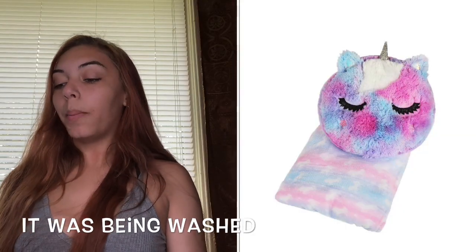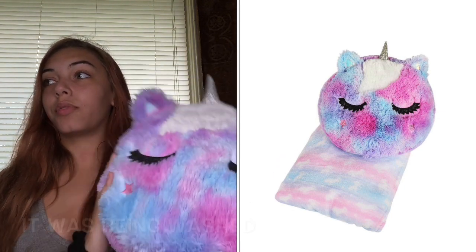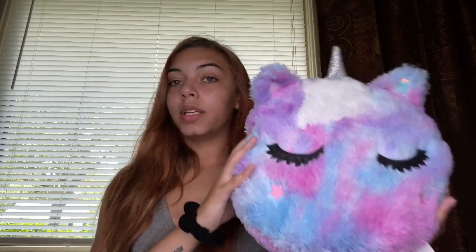I bought Paris this little bedding set. It comes with a blanket that's mostly white with blue and pink splattered on it. That's going to be the theme and colors of her room — pink, blue, and purple with unicorns. She's going to have unicorn everything pretty much.